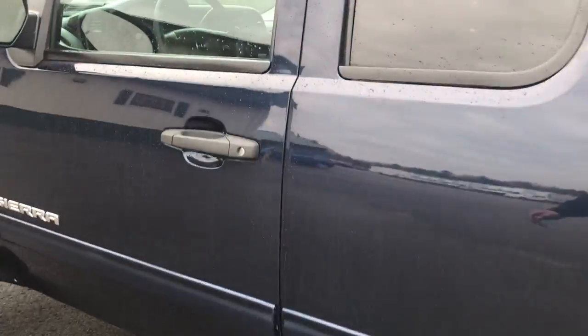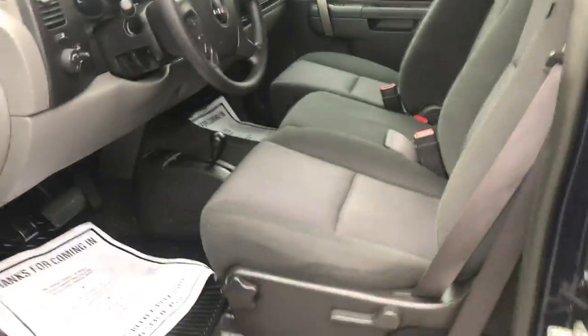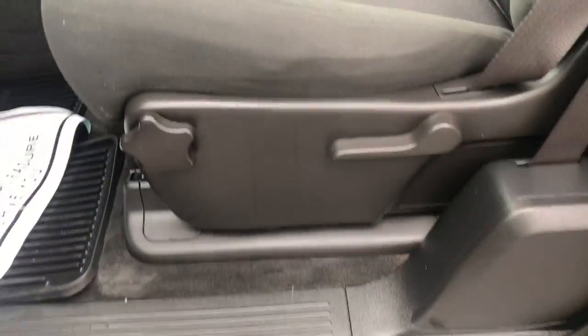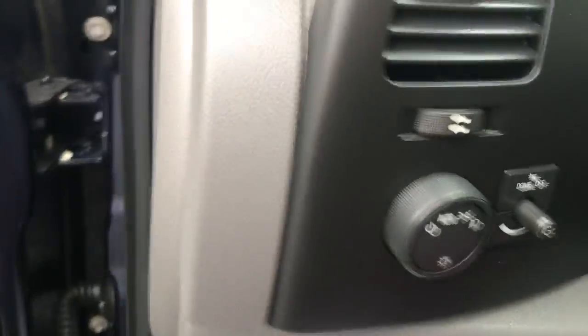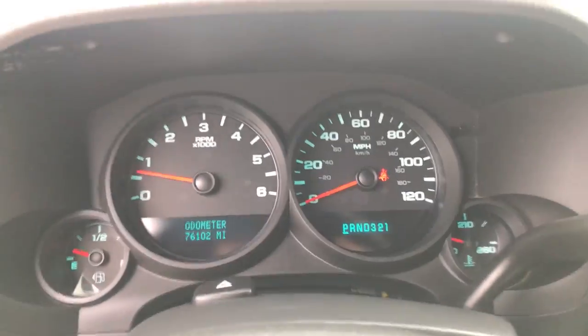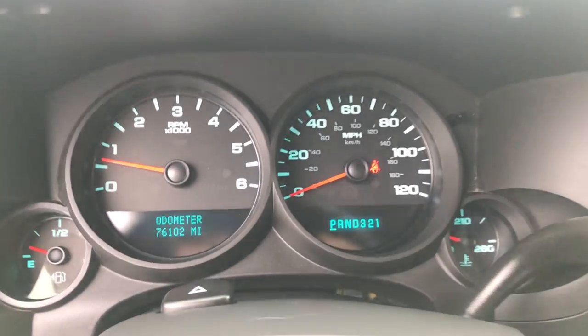Go ahead and take a look at the interior here. As you can see you've got your black cloth interior, door panel, power windows, mirrors, and locks. Manual seat controls down at the bottom there. Step around inside — lighting controls and cruise control on the wheel. Check the gauges: 76,102 miles on the Sierra.